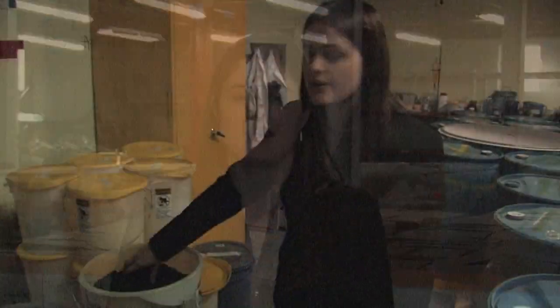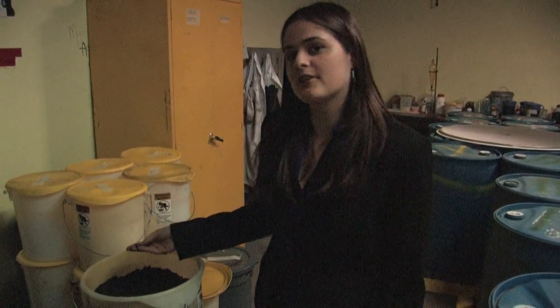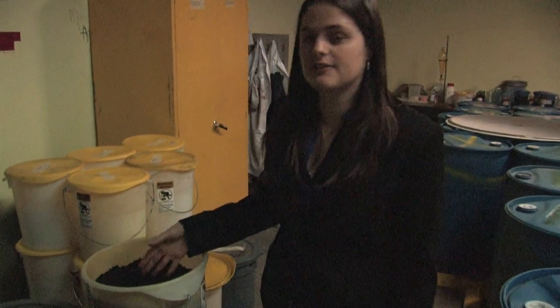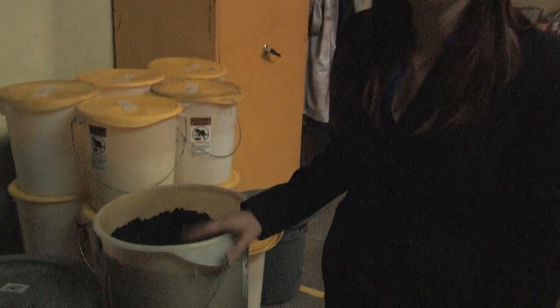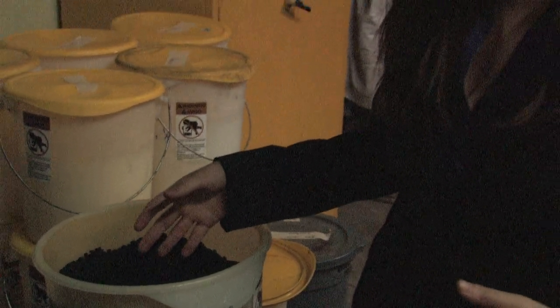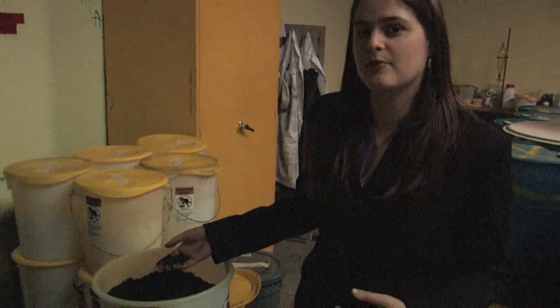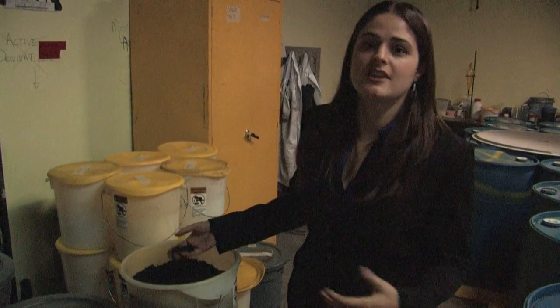I profile TCE groundwater contamination and determine different methods and materials to clean up these sites so they are safe for drinking water. This is our iron Ozorb material — it's just Ozorb with embedded iron particles, and this is the material that we use for injection sites. We actually inject it into the groundwater aquifer where it makes contact with the TCE and breaks it down so it's no longer toxic.